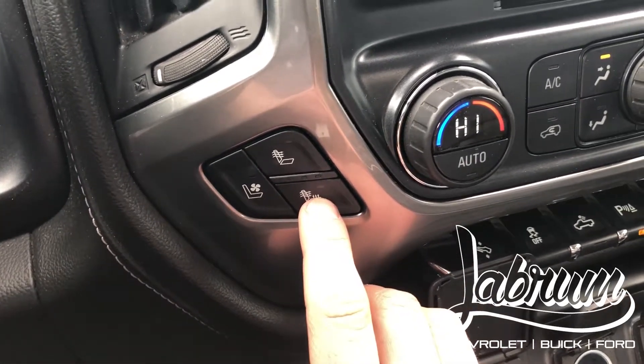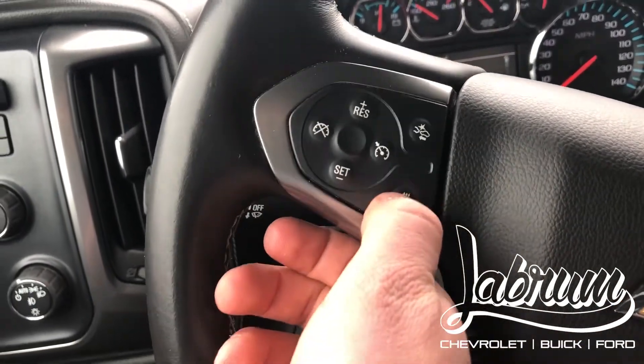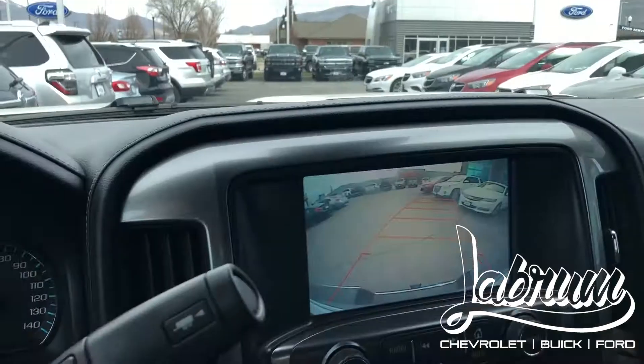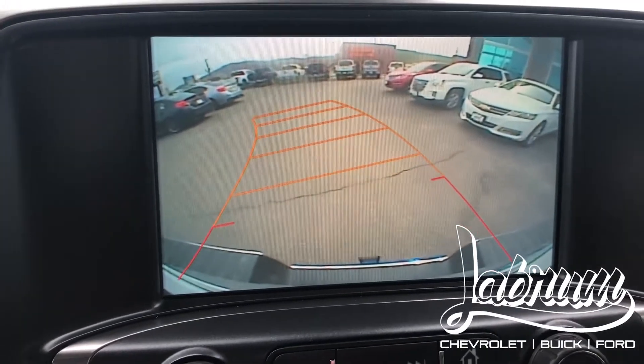Another great thing is the heated steering wheel — heat up that steering wheel in cold weather and keep your hands toasty. There's also a rearview camera that turns with the tilt of your steering wheel.